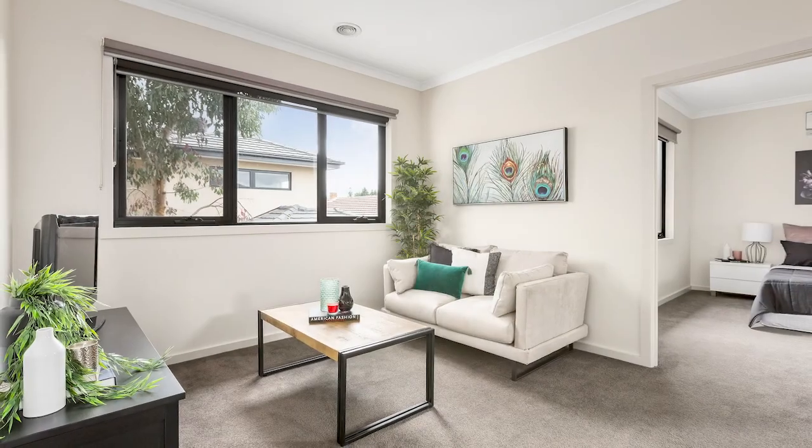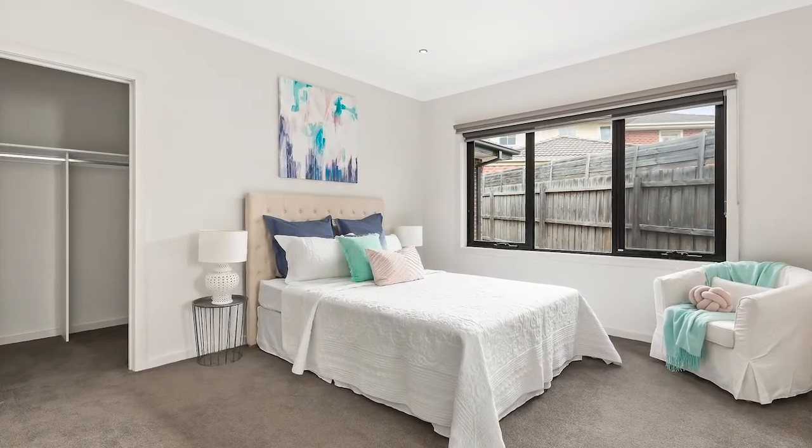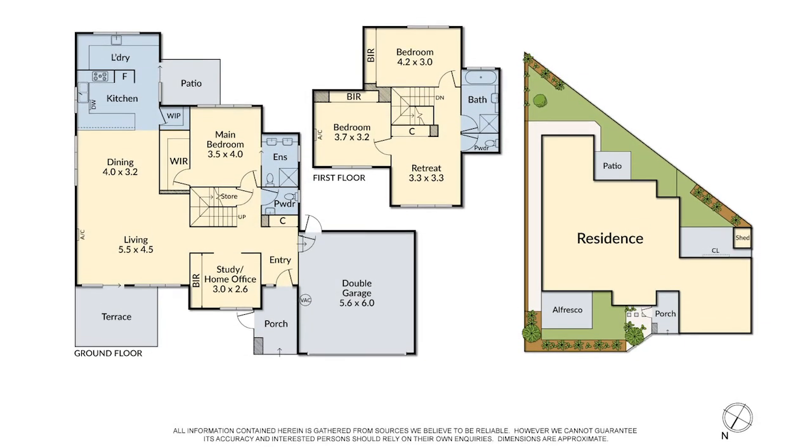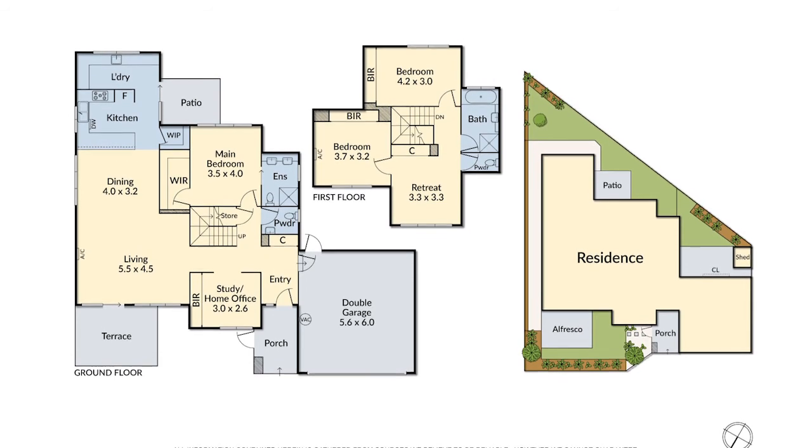In perfect proximity to Westfield Doncaster, Macedon Square, cafes and retail shops including Aldi at Balwin North, parks, Doncaster Park and Ride, and entry to the Eastern Freeway.